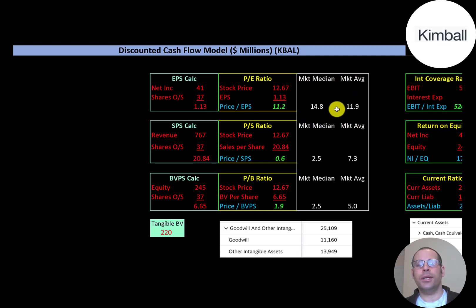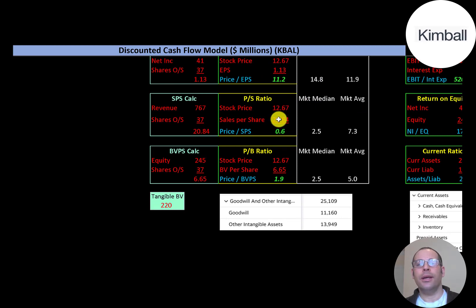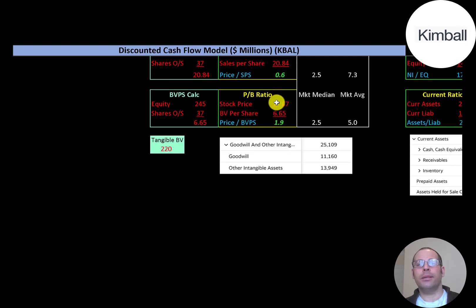Looking at financial ratios: the average P/E is 11.9 and the median is 14.8. P/E is stock price over earnings per share, which is net income over shares outstanding. They're at 11.2, so investors are paying $11.20 for one dollar of earnings — better than the median and average. Price to sales is stock price over sales per share; they have a really good price-to-sales ratio of 0.6. Price to book is 1.9, also better than the median and average.